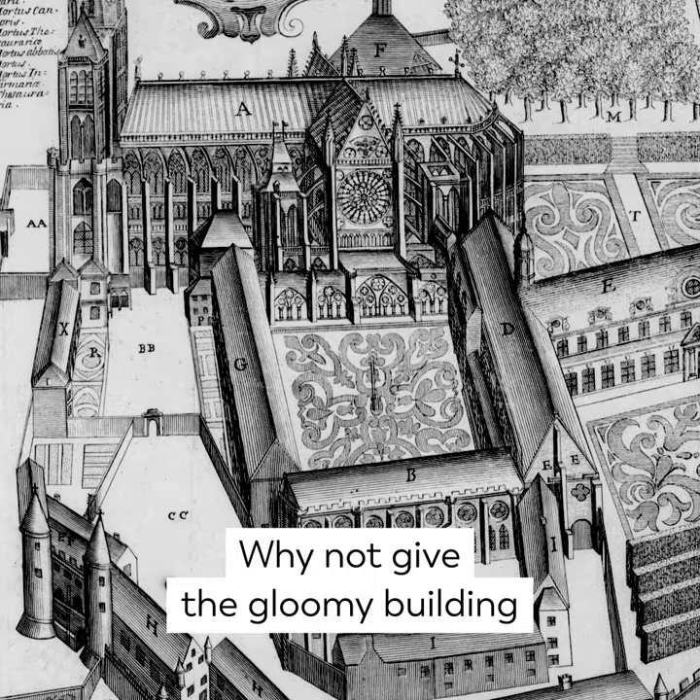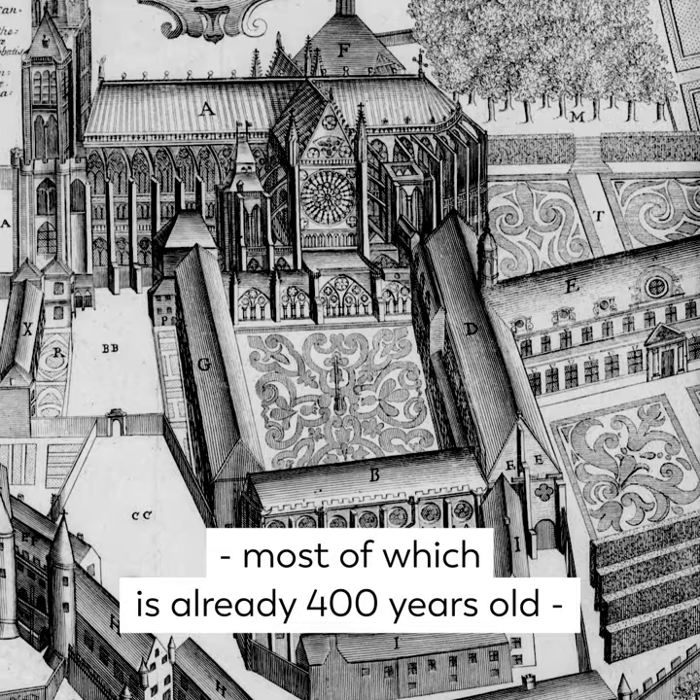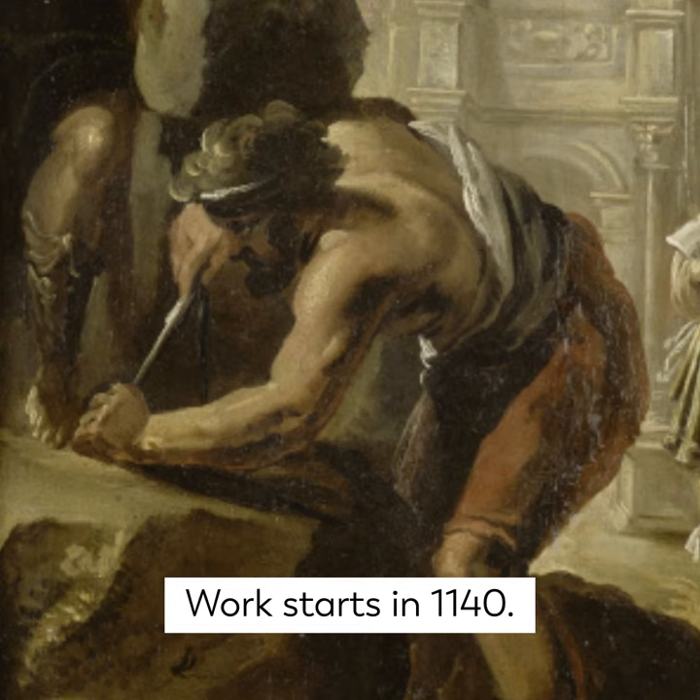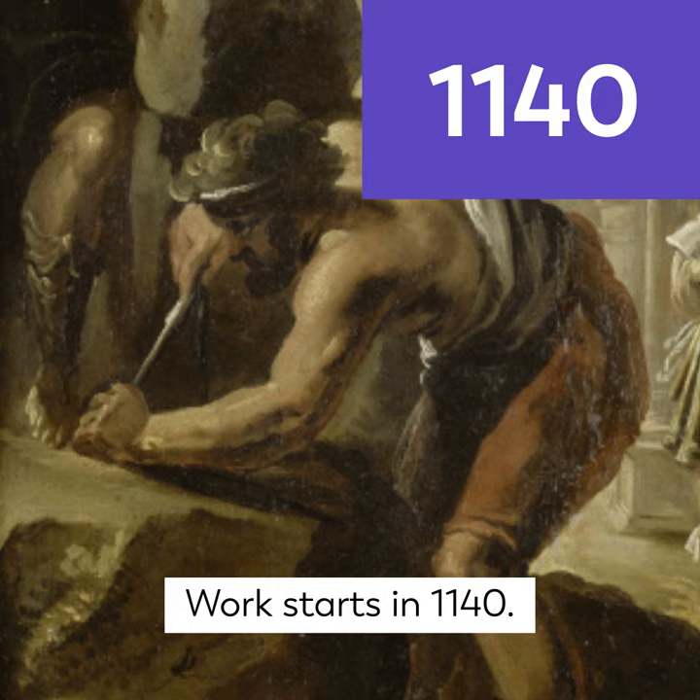In for a penny, in for a pound. Why not give the gloomy building, most of which is already 400 years old, a makeover? Suger has a very clear idea — he wants to fill the church with light; it would embody the presence of God. Work starts in 1140, and to meet the abbot's expectations, new techniques have to be implemented.